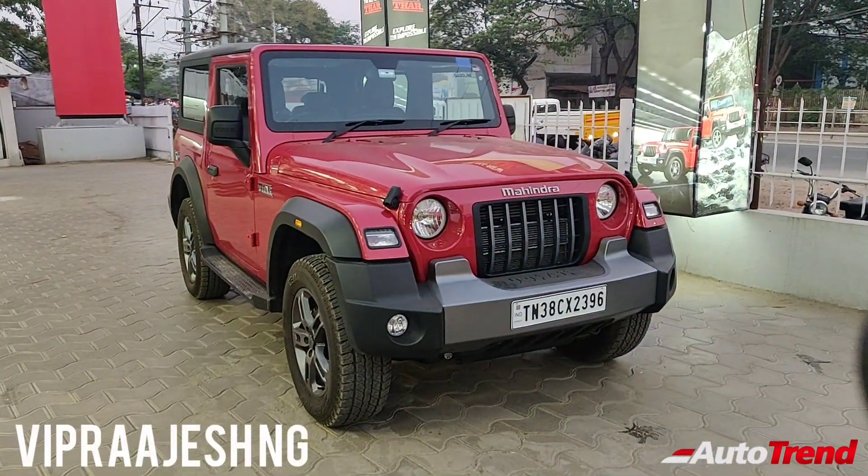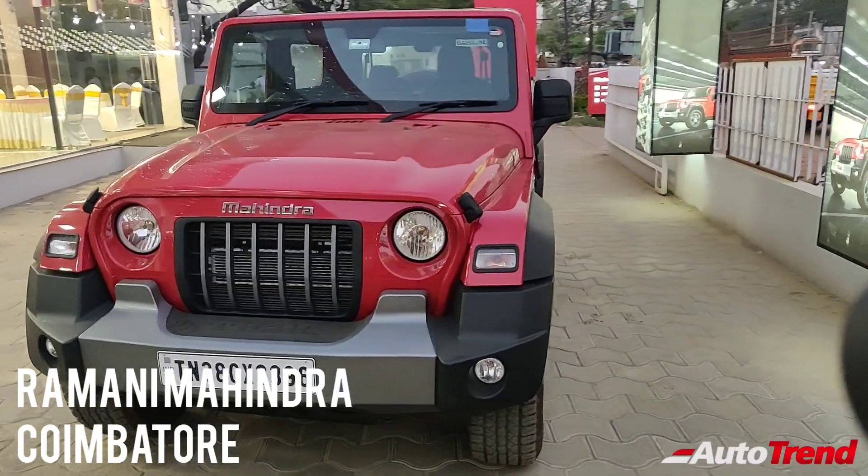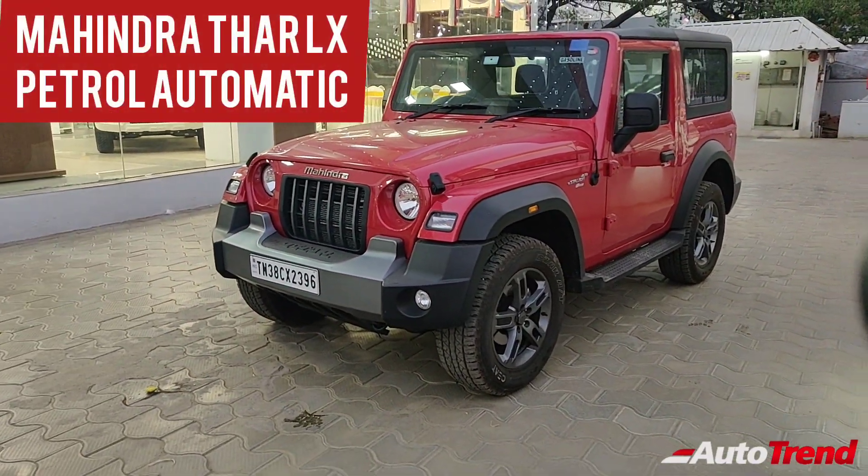Hello everyone, welcome back to AutoTrend TV. I am Yaviprajesh again from Ramani Mahindra showroom in Coimbatore today, and I am here with the brand new Mahindra Thar LX top spec petrol automatic variant.